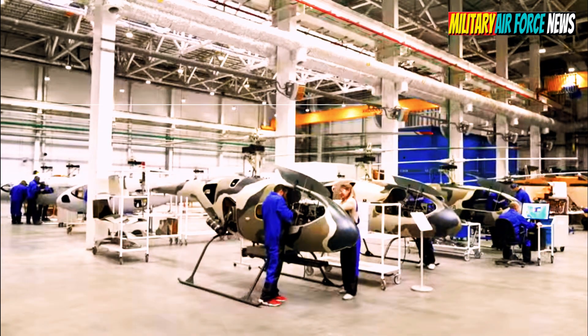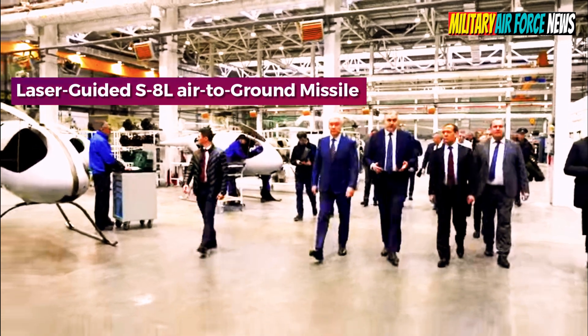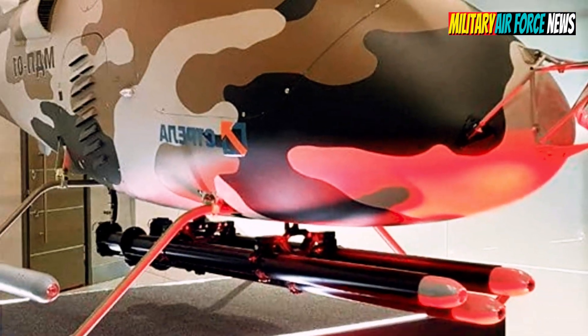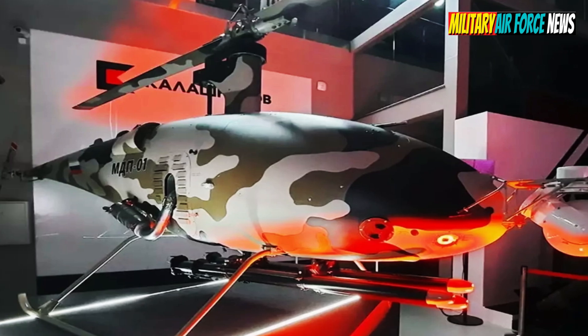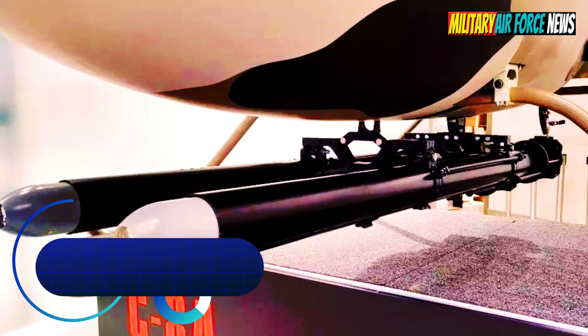At Army 2021, the Deputy Chairman of the Russian Security Council visited the Unmanned Helicopter Manufacturing Factory. Then the Russian Ministry of Defense's Alexei Krivoruchko signed a contract with NPP Strela for the supply of Termit Unmanned Helicopters.